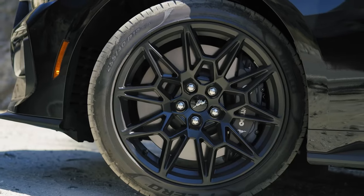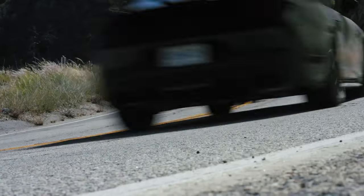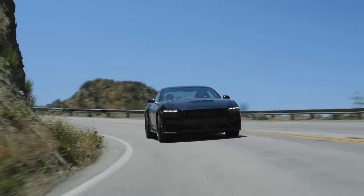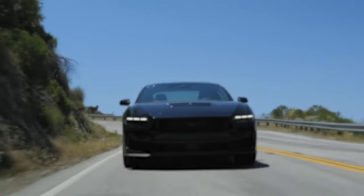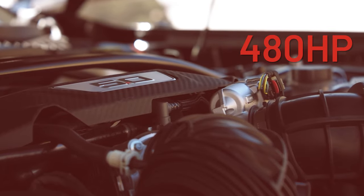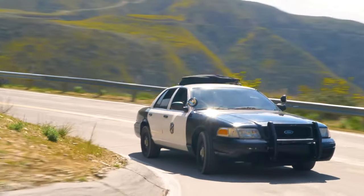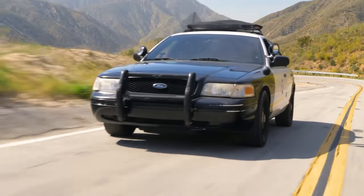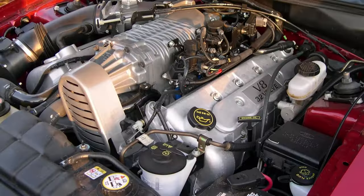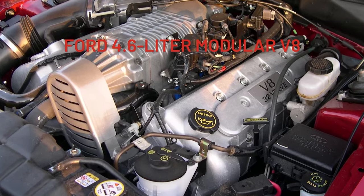A longer wheelbase and additional weight wouldn't do the 2024 Mustang's handling or speed any good. However, the focus of the Crown Victoria would be, as it always was, comfort and cruising. The 5-liter Coyote's 480 horsepower is much more powerful than the motor in the old Crown Vic, which topped out at 250 horsepower for the police versions. In the olden days, it wasn't a Coyote under the hood, but instead Ford's 4.6-liter modular V8.